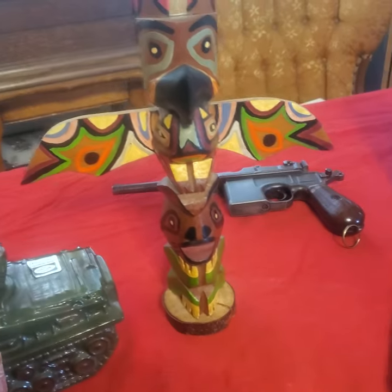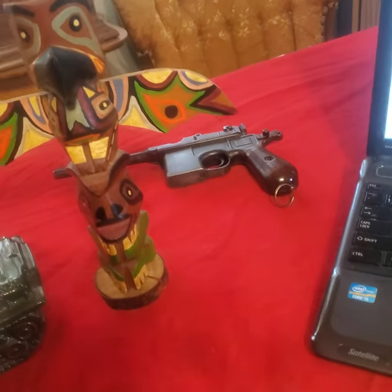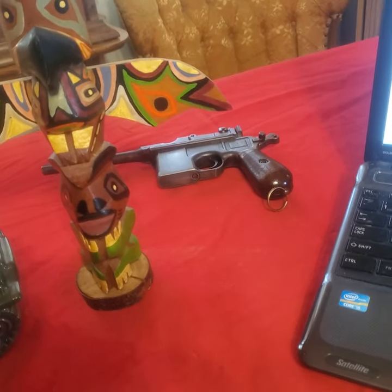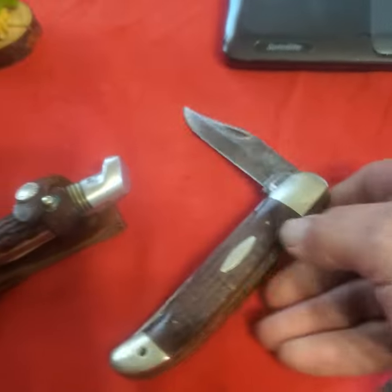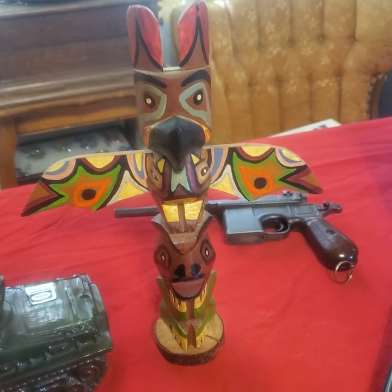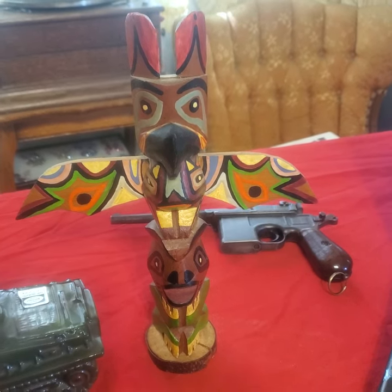All the things I bought are here. I did also buy a broom handle Mauser at the flea market — a guy brought it in for me — but I wasn't really going to talk about that; it's just still on the table. So the items I bought are: a Case knife, a Western knife, a tank decanter, and a totem pole. Let's talk about the totem pole first.